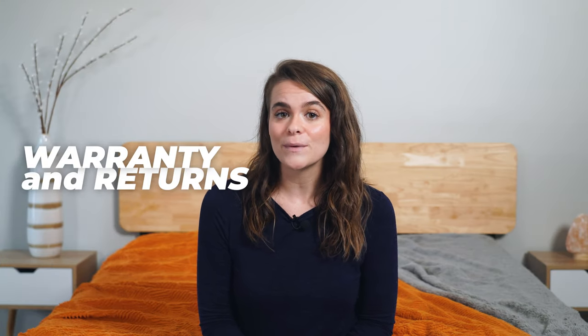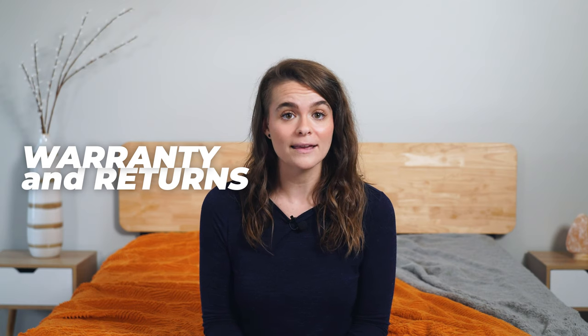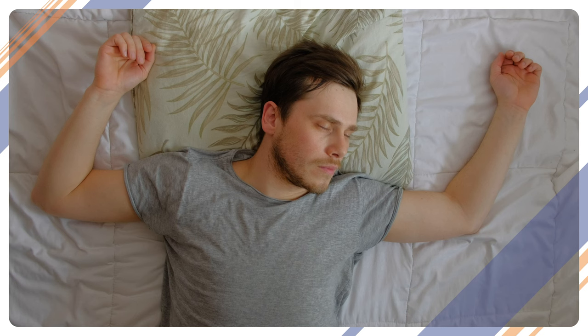You might not find the right mattress size on the first try, and that's okay. Many mattress companies offer a free trial lasting anywhere from a few months to a full year, so you can take your time and decide if you need that extra leg room after all. Always check the warranty, return policy, and the trial period information before making your purchase.